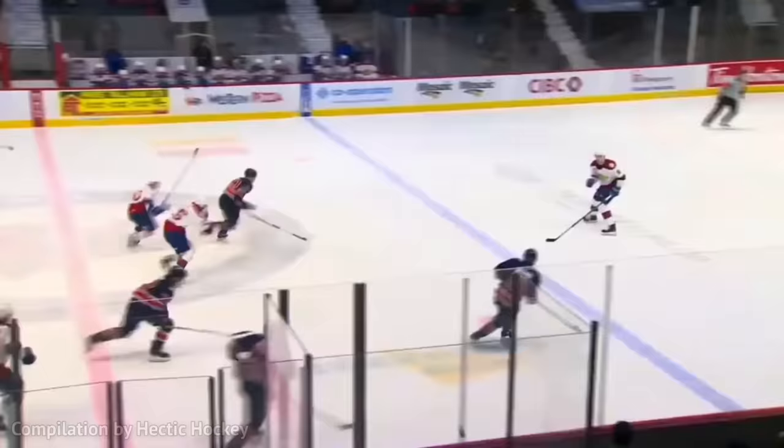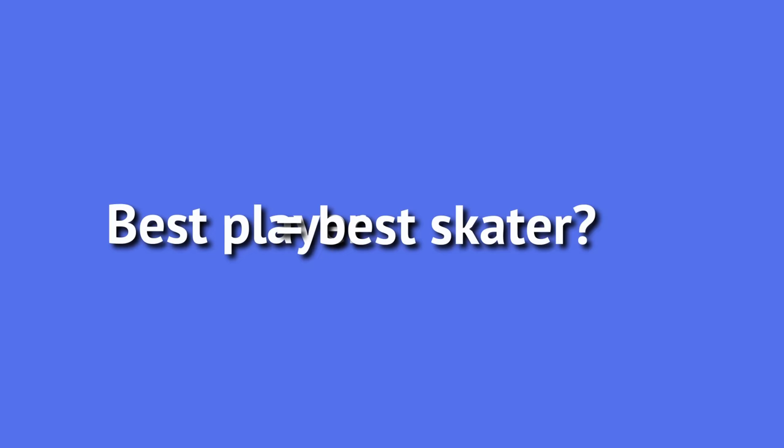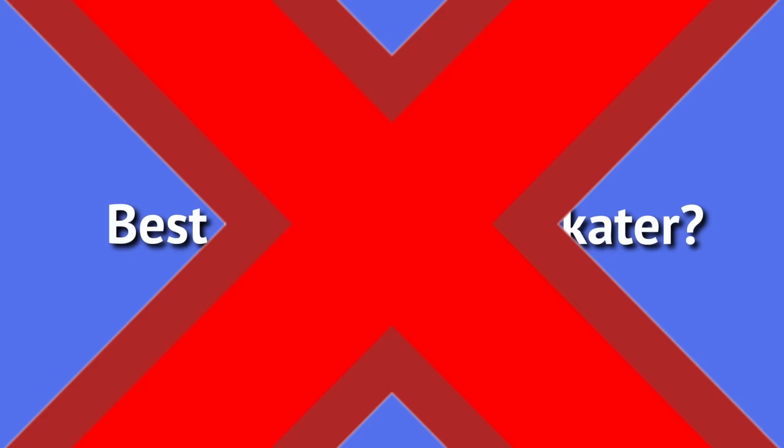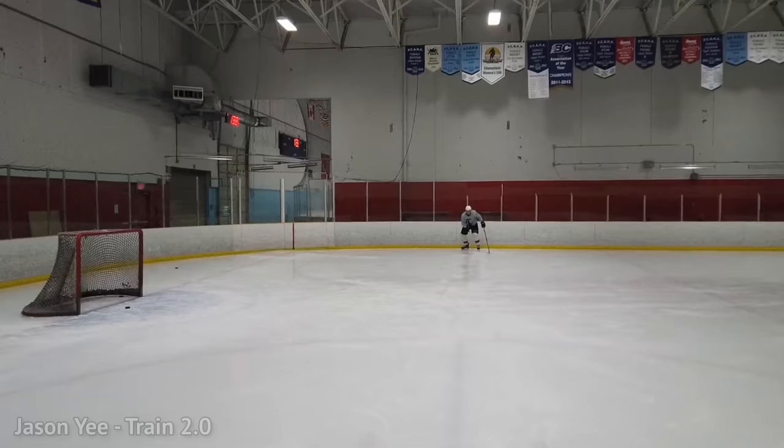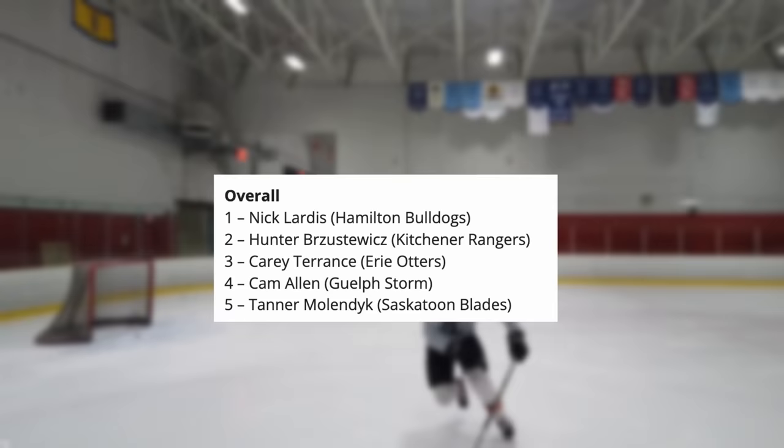In a sport where skating is one of the most important attributes, you would think that the best player in the draft would also be the best skater. But that doesn't appear to be the case, at least based on these results. On this channel, we primarily focus on improving our skating mechanics to be a better player. But on the surface, if you look at these results, the best player in the draft is apparently not the best skater.